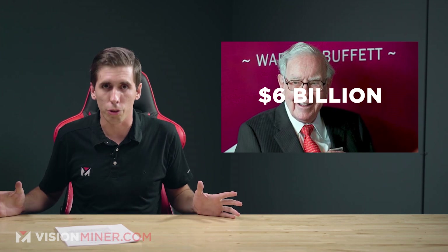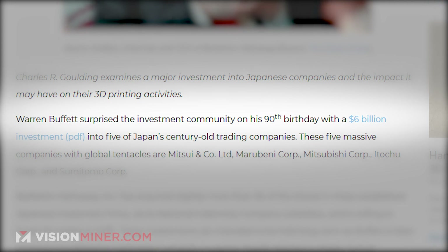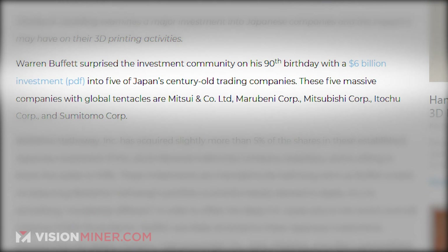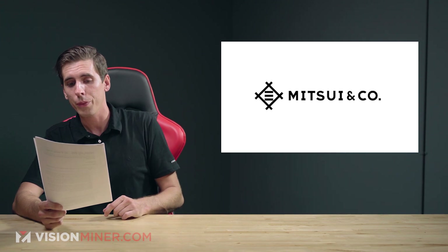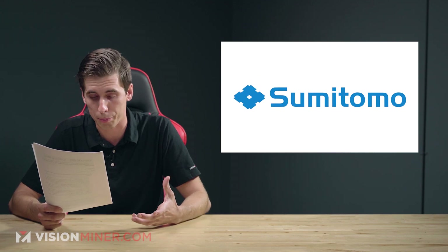Moving on, we've got Warren Buffett dropping $6 billion on 3D printing companies. On his 90th birthday, he decided to drop $6 billion into five of Japan's oldest trading companies: Mitsui Co. Ltd., Marubeni Corp., Mitsubishi Corp., Itochu Corp., and Sumitomo Corp.